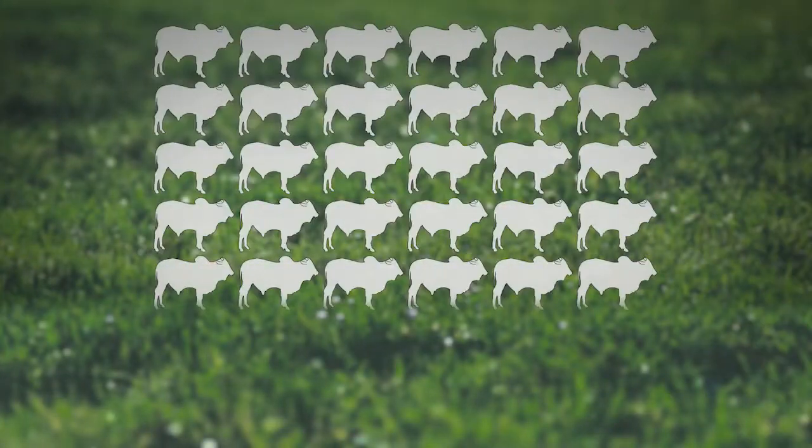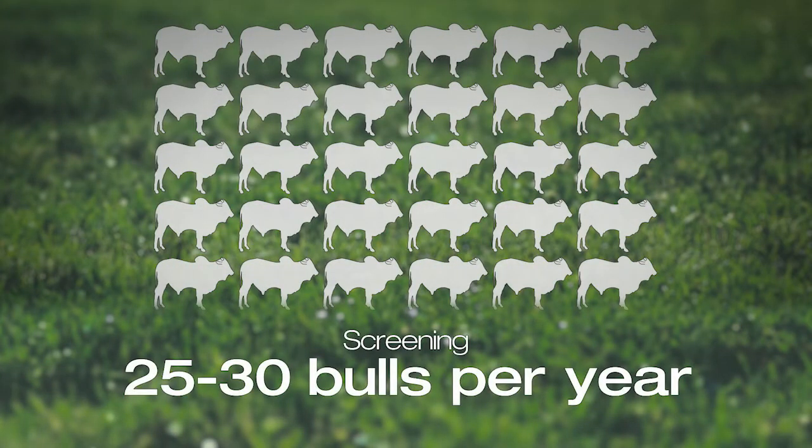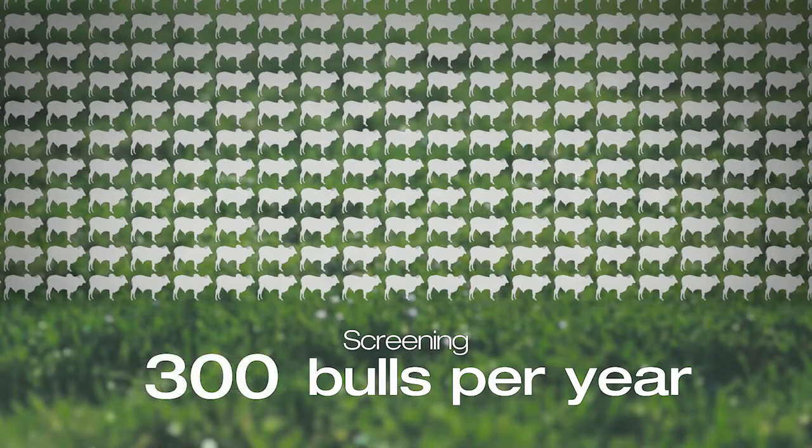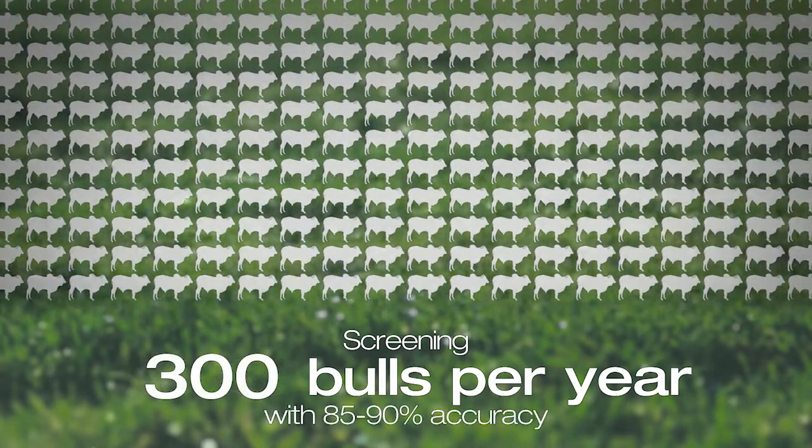In the past, we were screening something like 25 to 30 bulls a year. With genomic EPDs, we can now screen 300, with accuracy of up to 85–90% at two years old. The genetic gains have been exponential since we started with genomics.